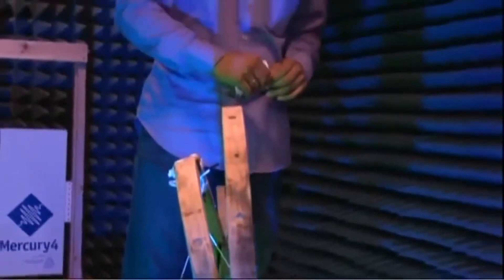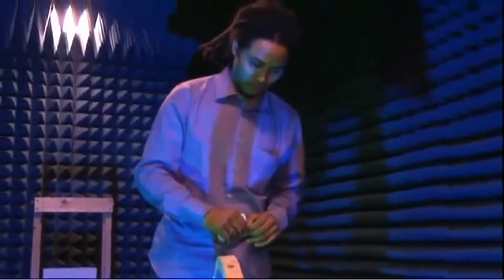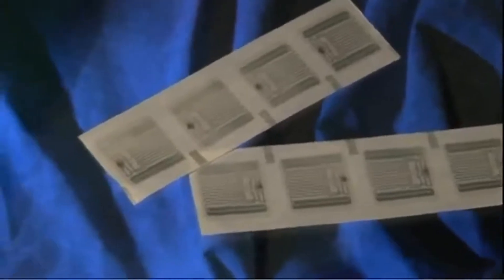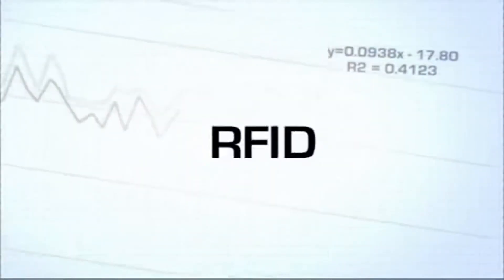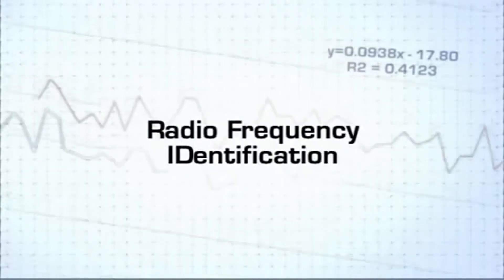And now, designing and building things is his job — like this little piece of technology that's starting to make a big difference. This is a tag. This is an RFID tag. RFID stands for Radio Frequency Identification. These are invisible waves that communicate information from one point to another.